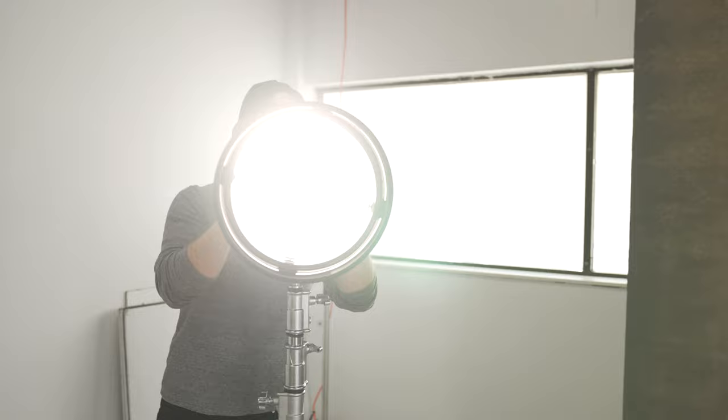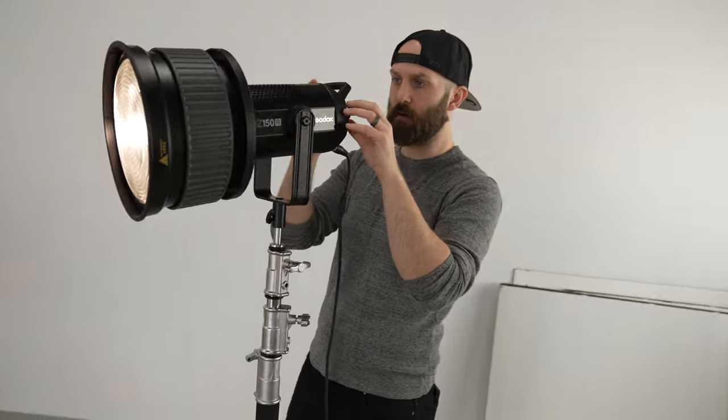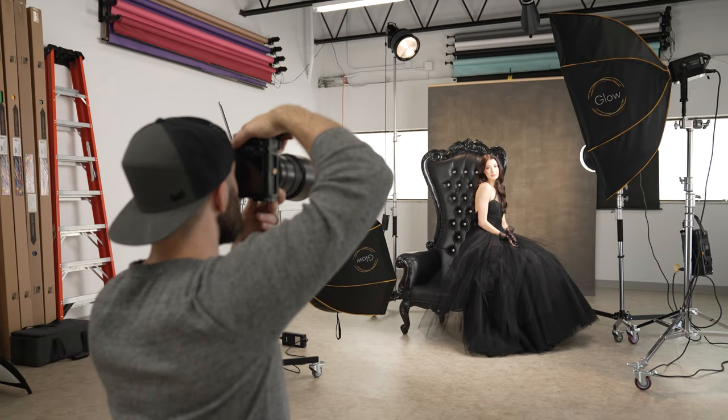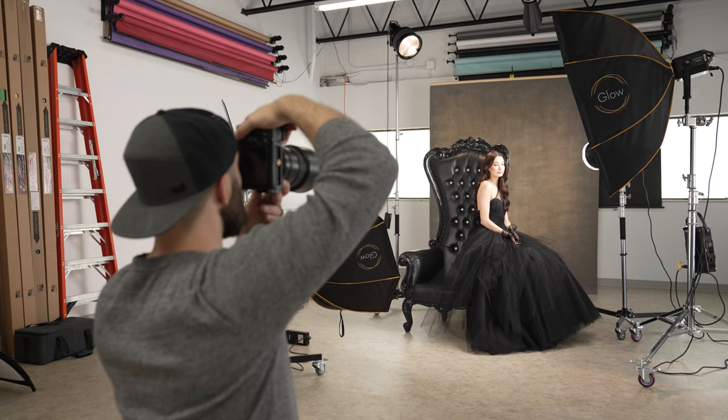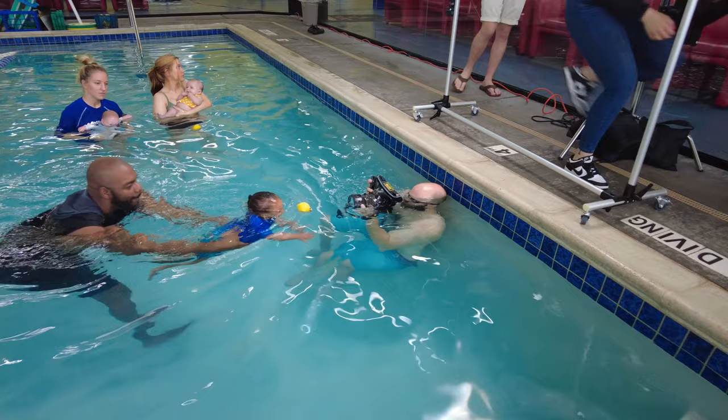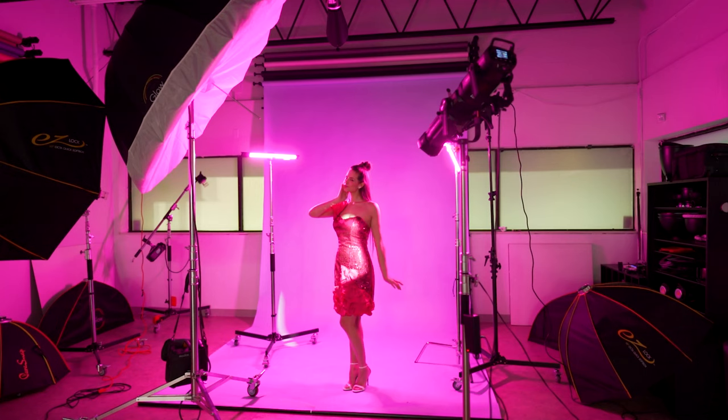Hey everyone, it's Robert Hall, and in today's video we're going to talk about choosing between LED and flash for photography. Over the past decade, LED has exploded in quality, and with those improvements, a lot of people are considering using LED as a lighting tool instead of flash. As someone who works in both the photo and video industries and owns over 50 lights, I want to talk about all the pros and cons of using LED for photo.